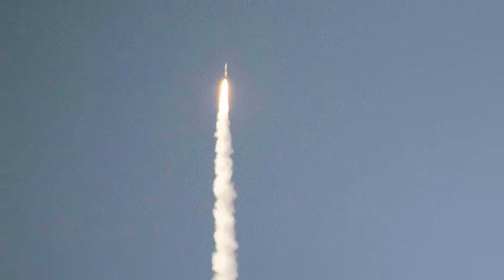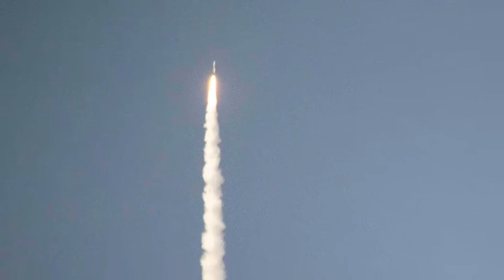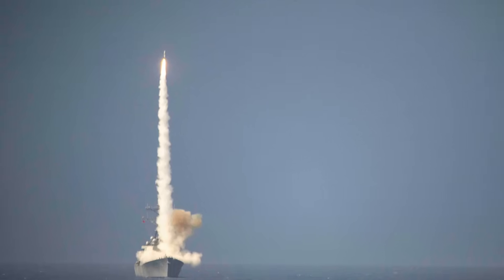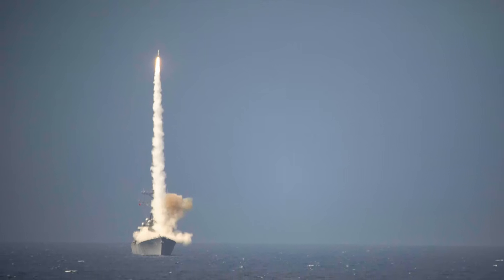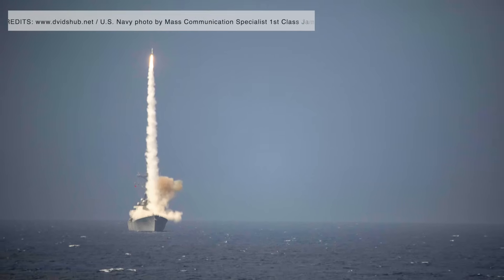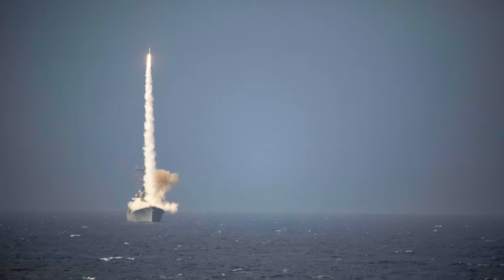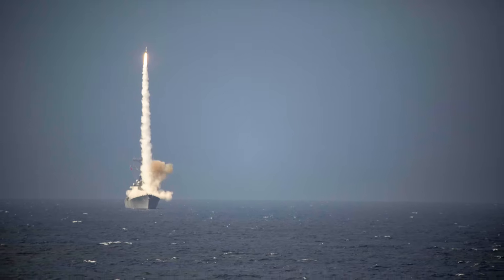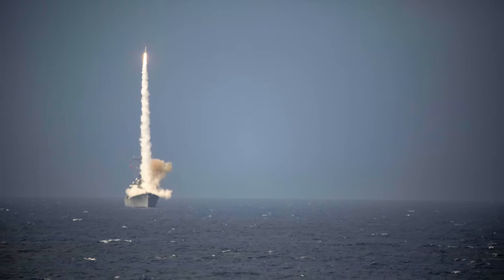The Standard Missile 2, officially designated RIM-66 for medium range and RIM-67 for extended range versions, has been the core of U.S. naval air defense for decades. Developed by Raytheon, the SM-2 evolved from the earlier Standard Missile 1 and replaced older systems that could no longer meet the demands of modern warfare. Its design philosophy was simple yet forward-looking: to create a reliable, flexible, and fast-reacting interceptor that could defend fleets against enemy aircraft and anti-ship missiles at long range.